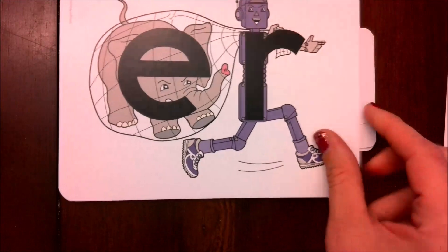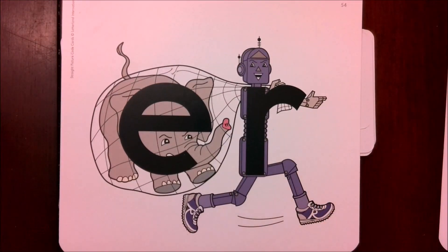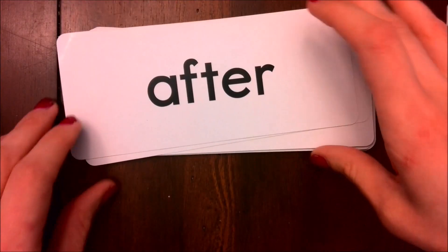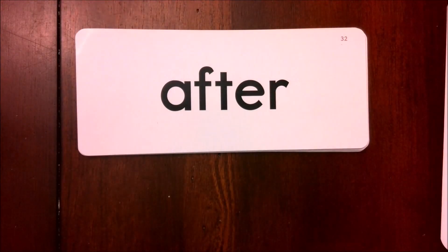Now we're going to go to Earnest-er. This is another R-controlled vowel where the elephant is not getting to make his normal sound, because Earnest-er is stealing his sound — so it just says Ur. We'll find that this sound comes at the ends of words, in the second syllable.